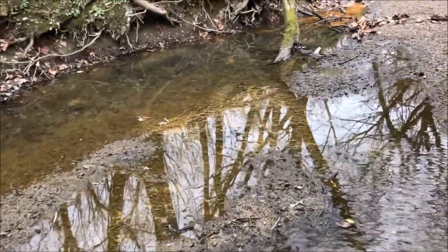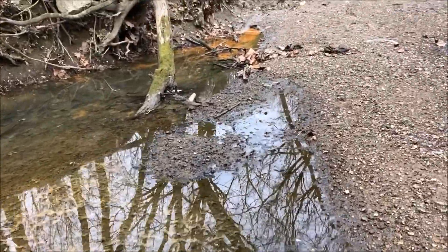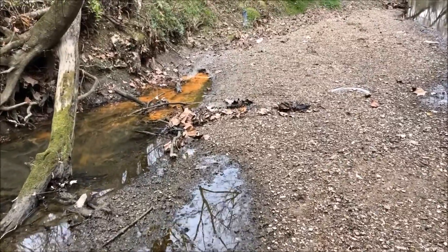We're here on East Fork Poplar Creek again in Oak Ridge, Tennessee, taking a look at one of these point bars that's formed around a bend in the creek.